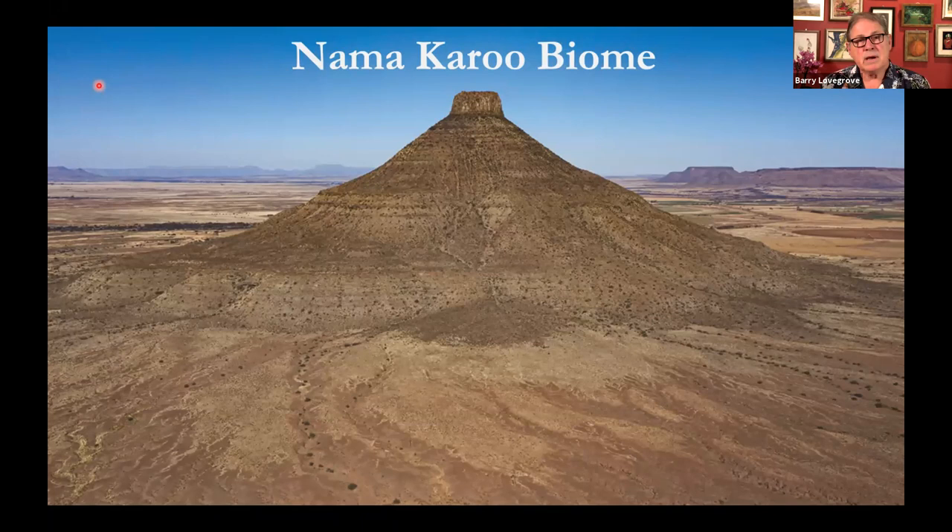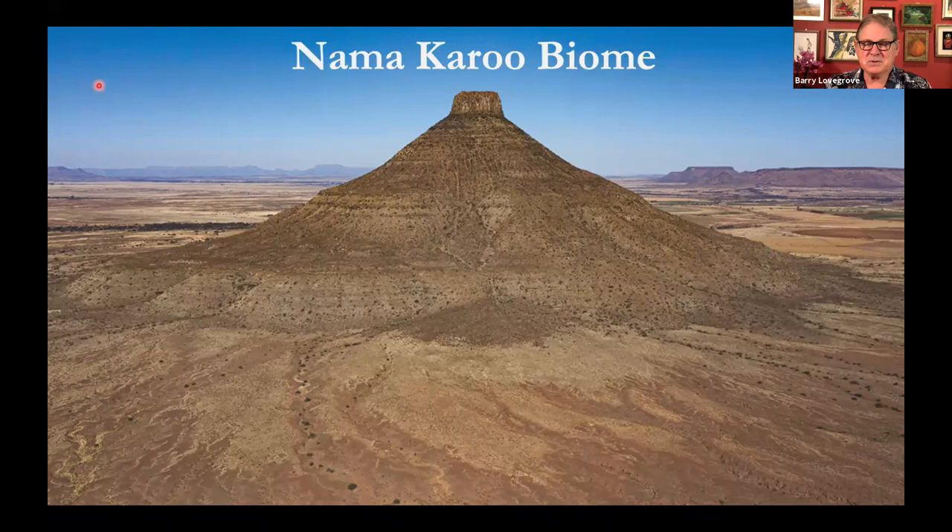And then of course the Nama Karoo itself — the interior desert. Here you see a photograph of a typical kopje. This one is famous; it's called Teebus. I researched the name and found out that it's actually named after the tin containers in which tea and coffee used to be sold in centuries past, and that little top there is the cap of the tin.